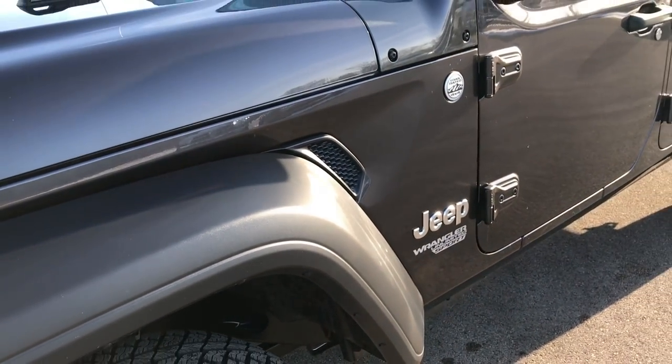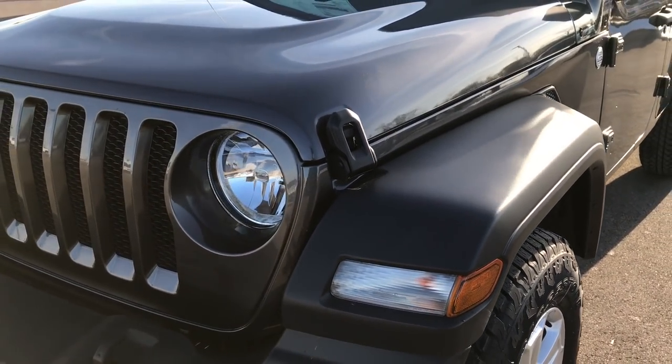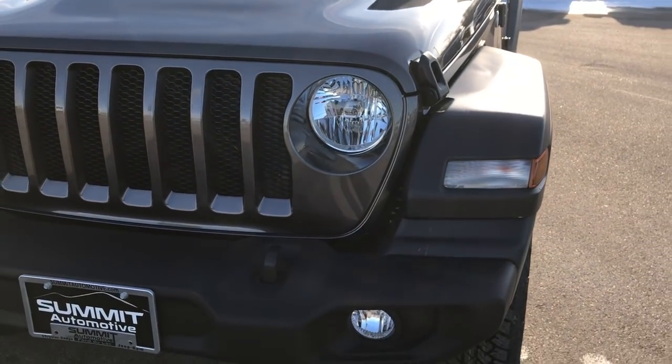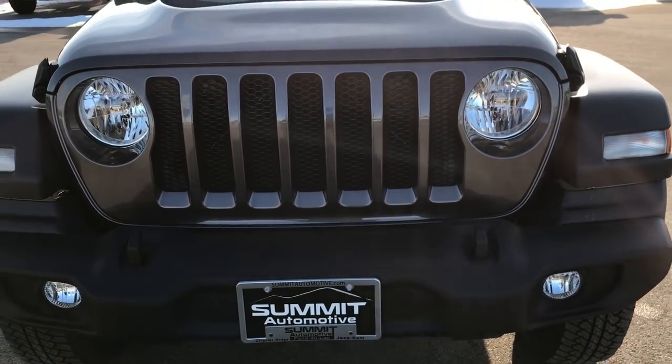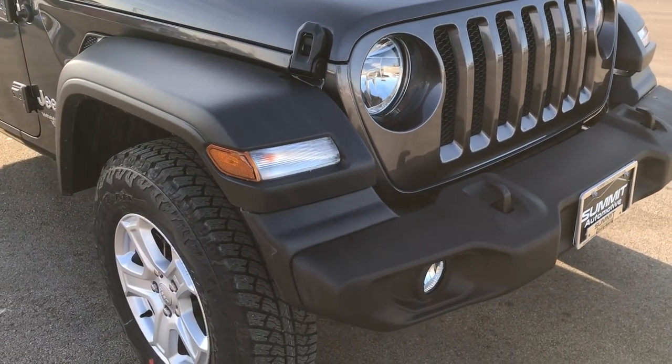They have made this Wrangler 200 pounds lighter overall and they have done that in a couple different ways. But for the sake of this video we are just going to get the overall view of the vehicle.